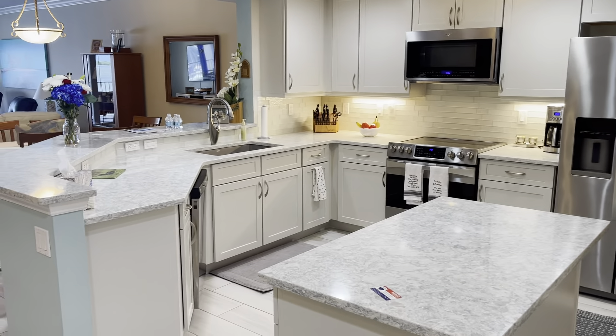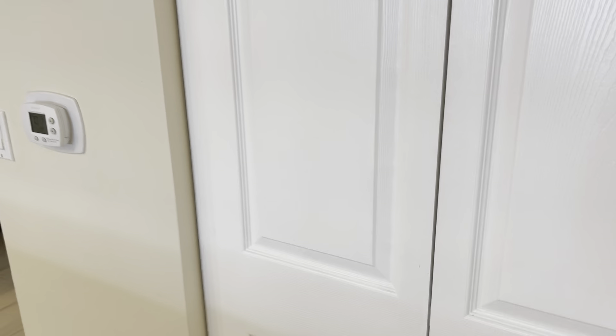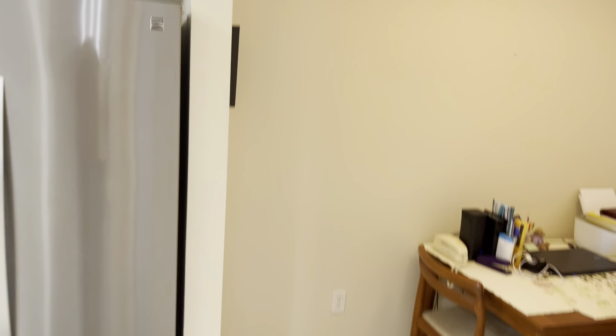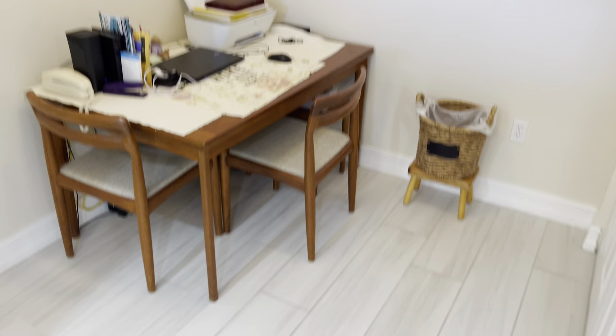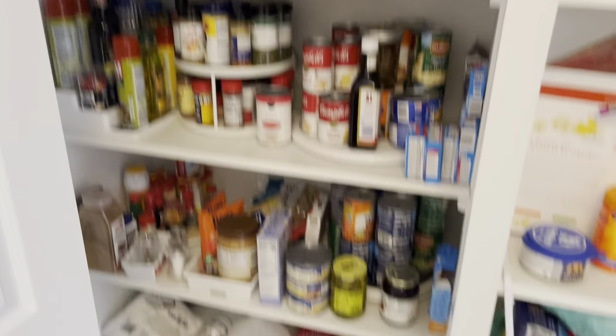Here's the kitchen — we have quartz countertops, stainless steel appliances, a nice large kitchen with an island. We have a pantry here, and on the other side there's a built-in little kitchen table nook area. The pantry has built-in shelving as well, which is really nice — lots and lots of storage.